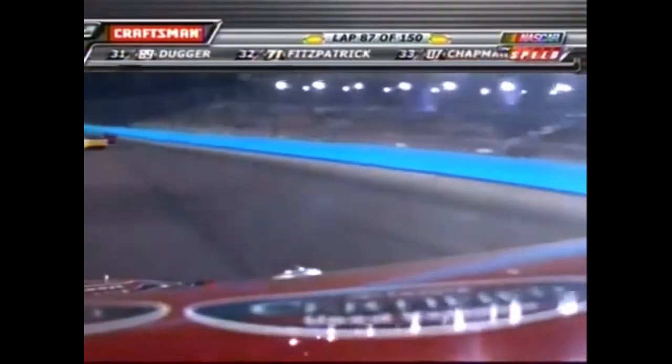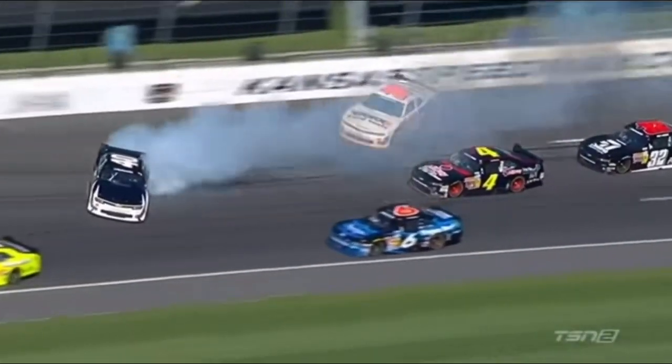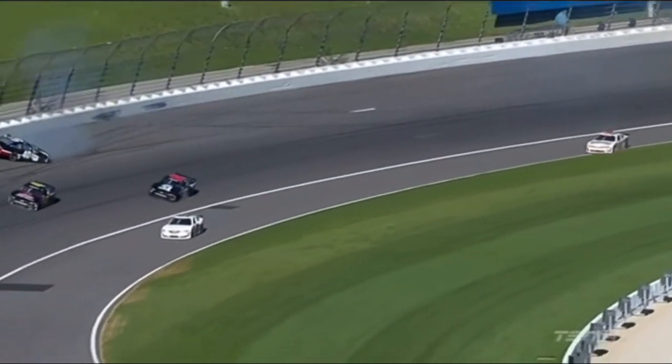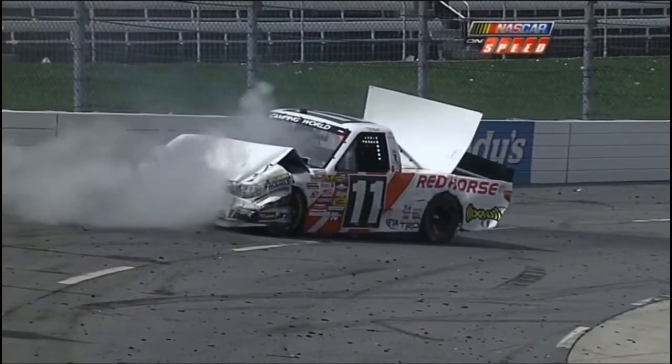Johnny Benson gets involved in this one once again. The 7 gets into the 1. It looked like PK in the 30 got loose, got up into the 40. Right here is a really hard lick on the left side. Yeah, it is a hard lick. That was a big crash here at Martinsville. You don't tear one up much worse than that here.